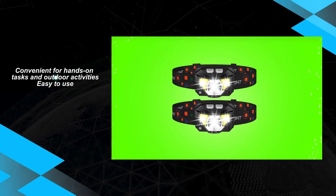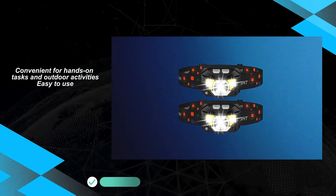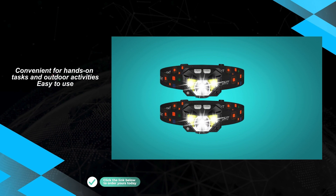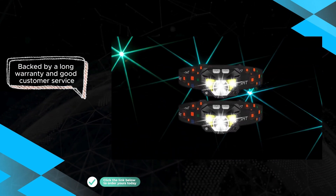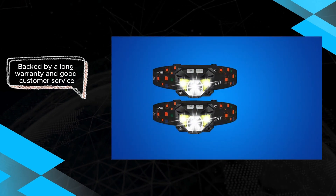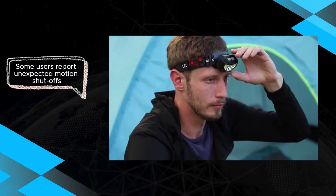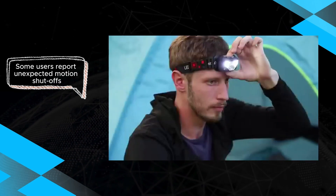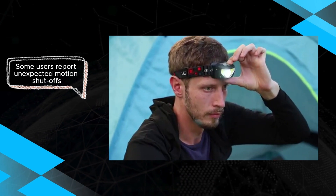While this may pose a slight inconvenience, it's important to note that LHK Nell stands behind its products and is known for excellent customer service. If you're in search of a reliable headlamp that combines convenience and functionality, the TG T069 is certainly worth considering. Its hands-free operation and quick shut-off feature make it a valuable companion for outdoor adventures or hands-on tasks, and its overall performance makes it a contender in the headlamp market.